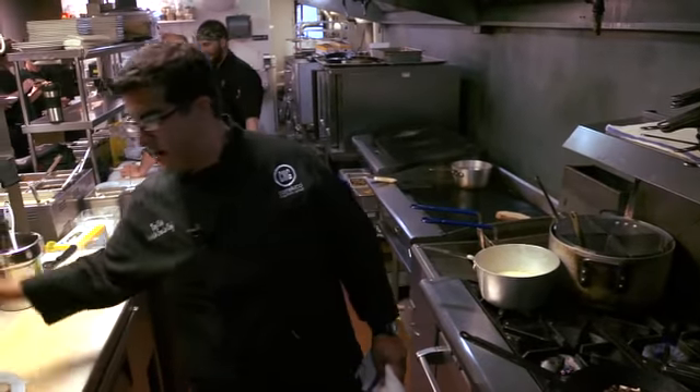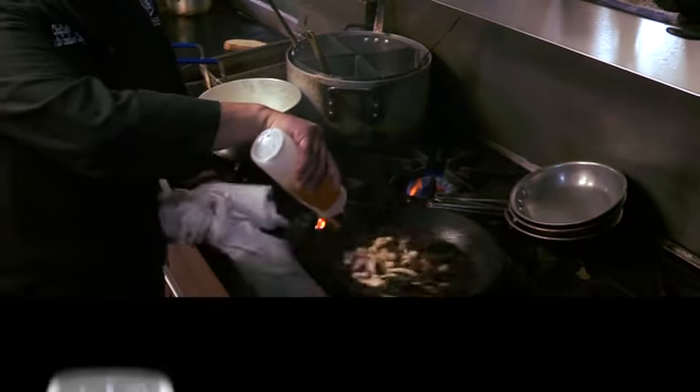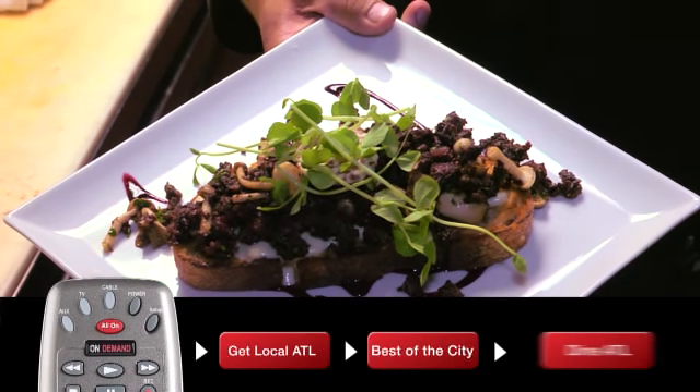To watch the full episode of Dine ATL where you can learn the recipe for this fabulous dish, select the on-demand button on your Comcast remote, choose Get Local ATL, then select Best of the City for Dine ATL.